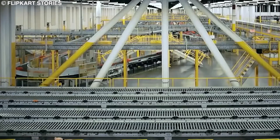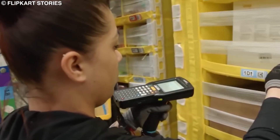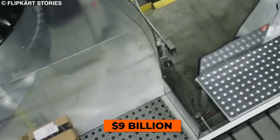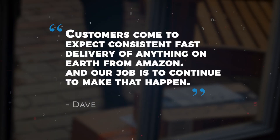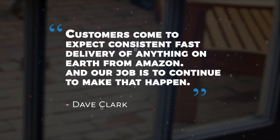Yearly, Amazon spends billions of dollars on shipping, and in the last quarter of 2018, Amazon's shipping costs increased by 23%, reaching a record of $9 billion. When a CNBC reporter asked Amazon's Senior VP of Worldwide Operations Dave Clark whether such a move was worth it, he said: "Customers come to expect consistent, fast delivery of anything on earth from Amazon, and our job is to continue to make that happen."